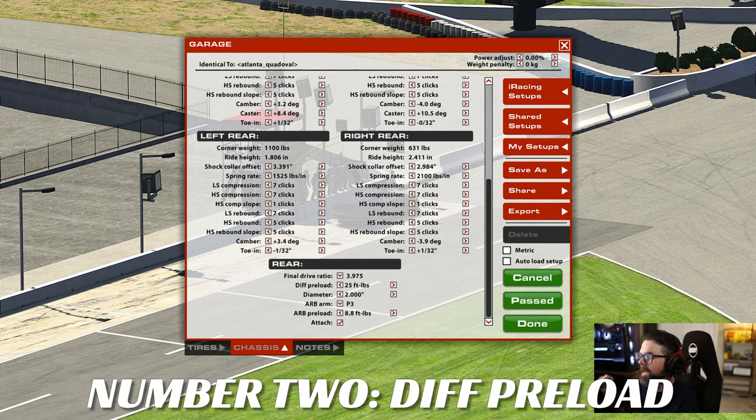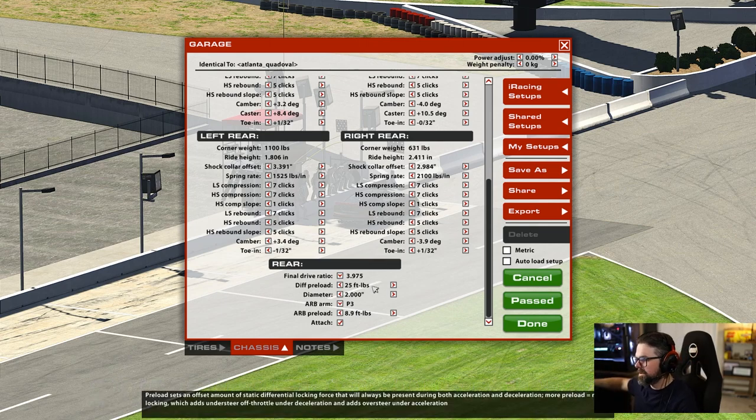Number two is diff preload. This is causing people all kinds of problems, especially those who get a few laps on their tires. Diff preload is essentially differential lock in the rear end. To keep it simple: the higher the number, the tighter the car will be on entry, and then the looser it'll be on exit — more specifically on throttle. That's the key.